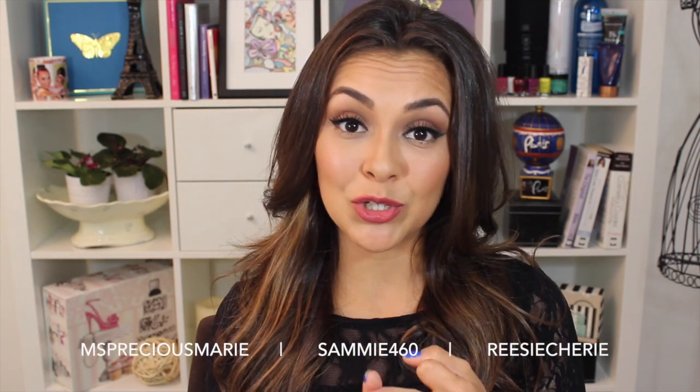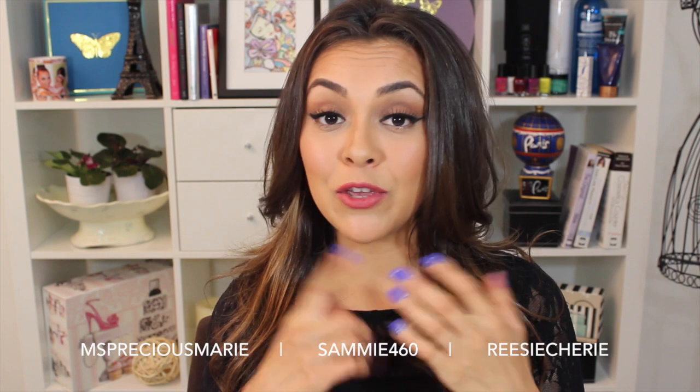And finally, my killer shades. How diva are these? Sometimes I think people don't really know how to talk to me when I wear these because I'm just so in your face. That is the end of my favorites video! Don't forget to go check out Miss Precious Marie, Sammy460, and Reesey Cherie and subscribe to their channels. If you had some favorite products from this summer, leave that in the comments so I can check those out. Thank you guys so much for watching — don't forget to subscribe and I will see you in my next video!